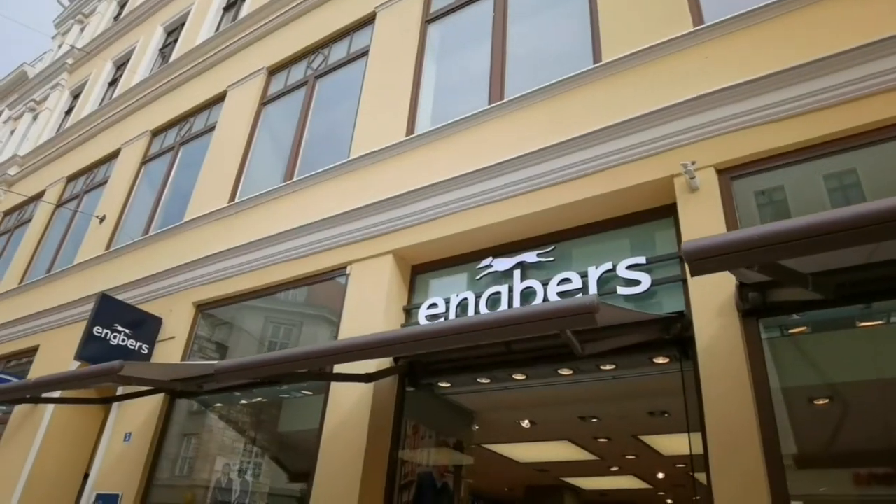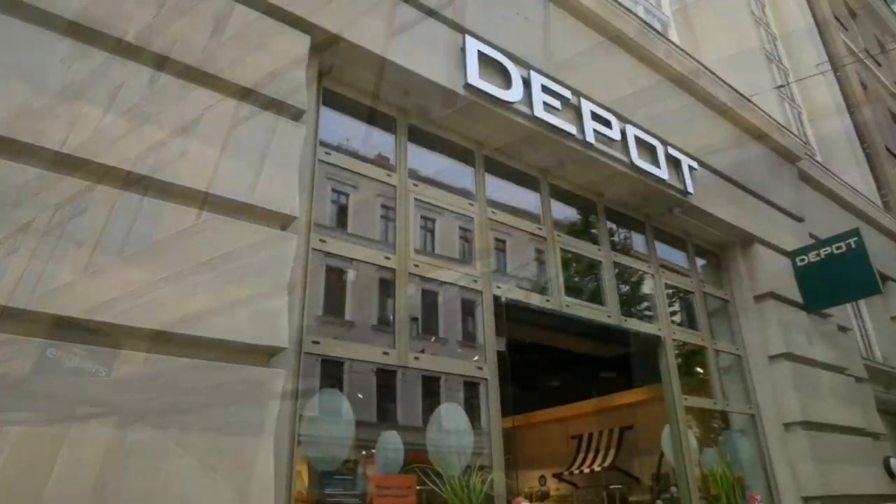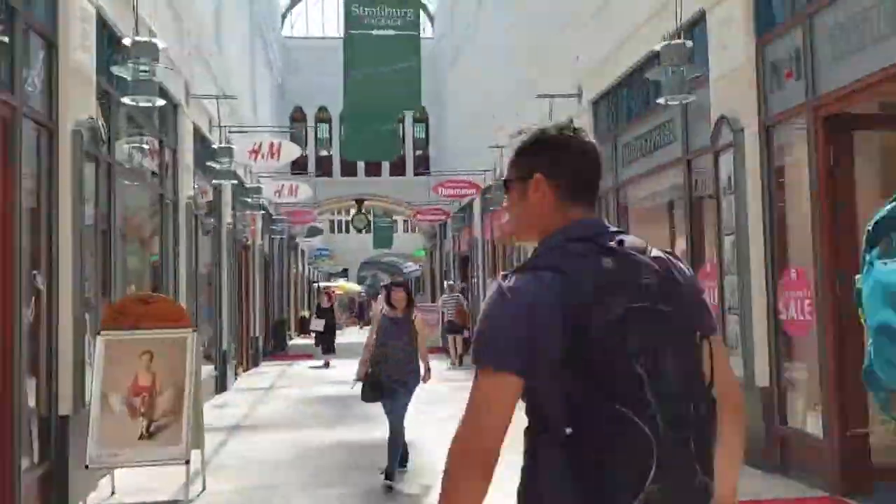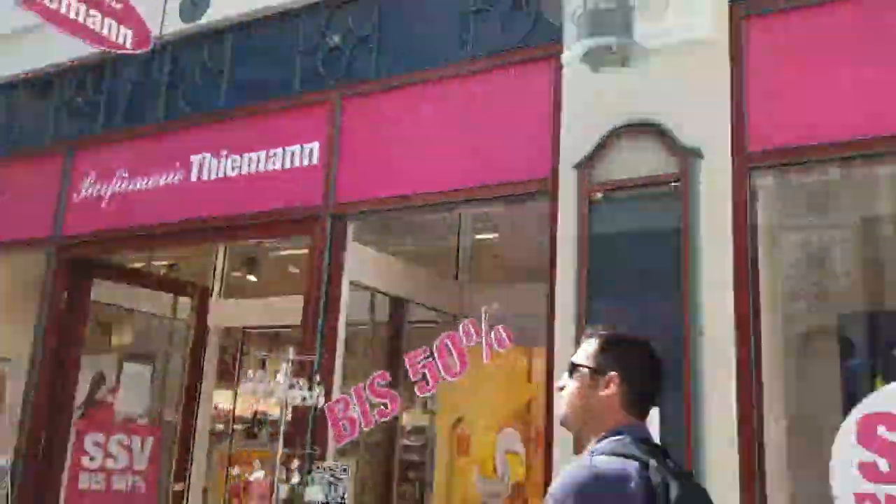Strasbourg Passage finished completion in 1908. It's one of the more charming areas for shopping in town. This connects the famous Berliner Street with William Place, a quiet residential square on the other side of this passage.